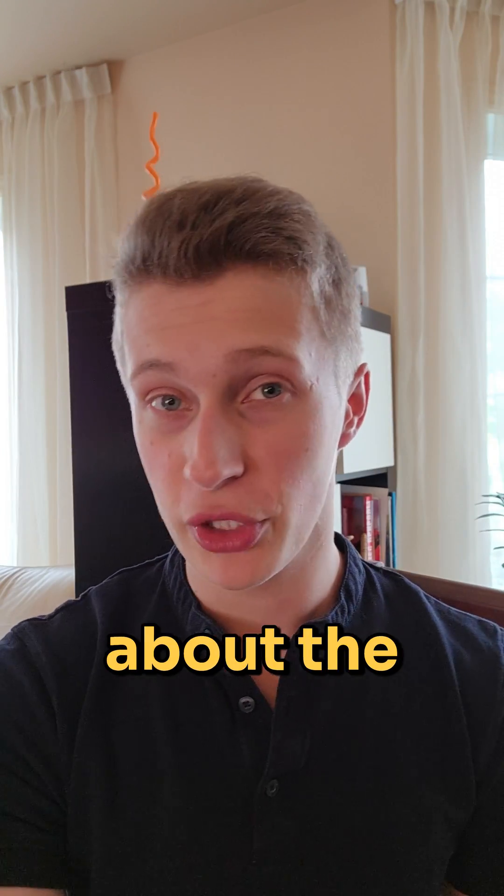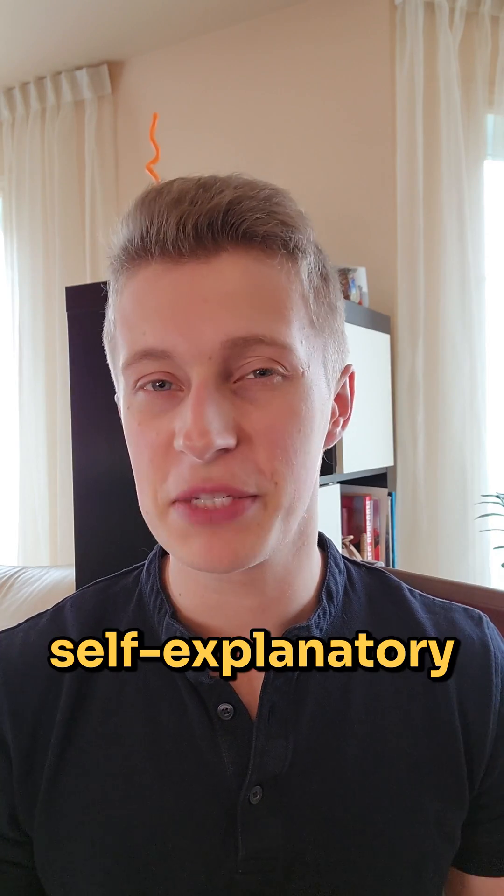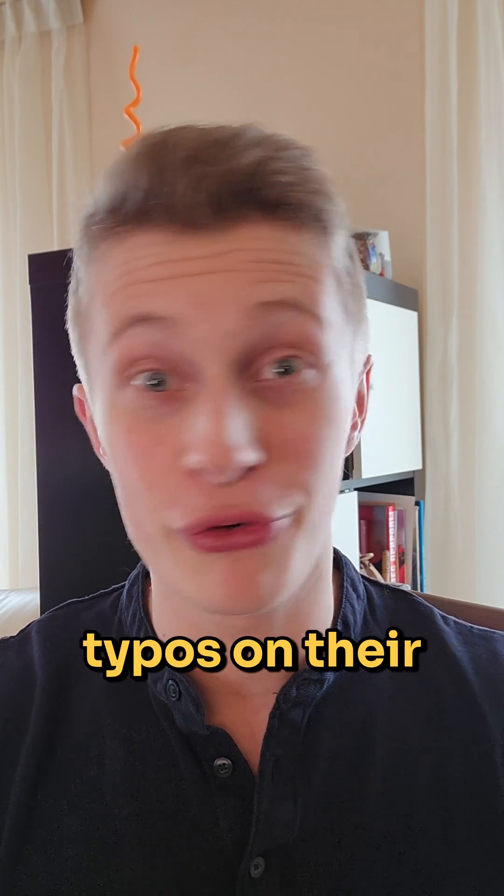Once you get suspicious about a website, you can start looking for clues like spelling mistakes and typos. This is self-explanatory because big brands don't tend to make typos on their official websites.